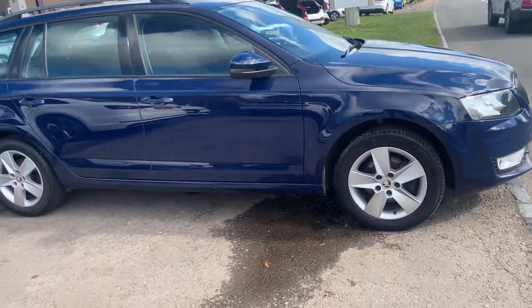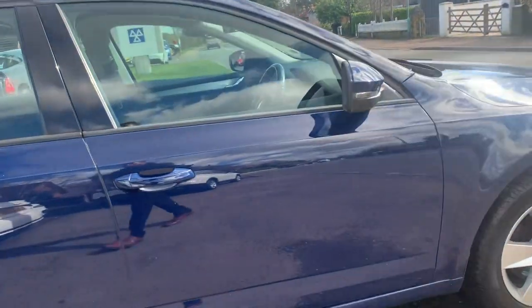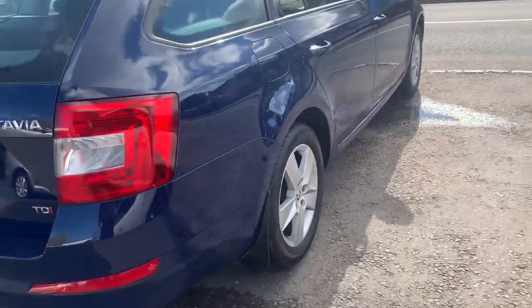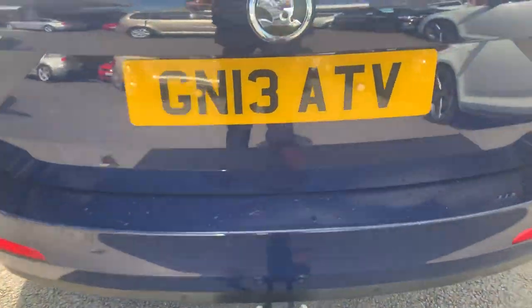Super reliable local car — we sold it about three to four years ago to a local chap, always looked after it. Cam belt has been done, rear parking sensors, and a tow bar on the back with single electrics.